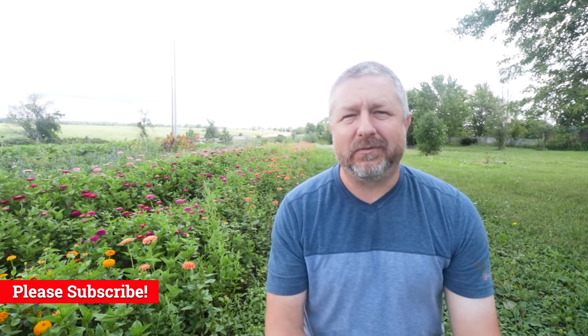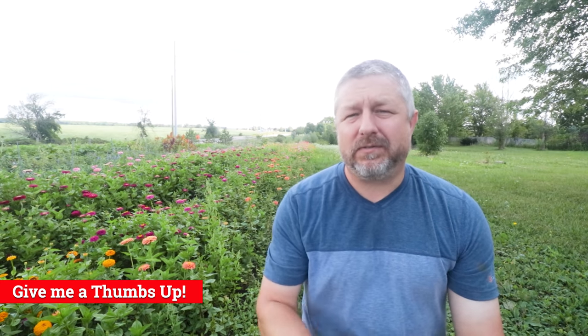Welcome to this English lesson about plants and flowers. If this is your first time watching one of my videos, don't forget to click that subscribe button over there and give me a thumbs up if this video helps you learn just a little bit more English.